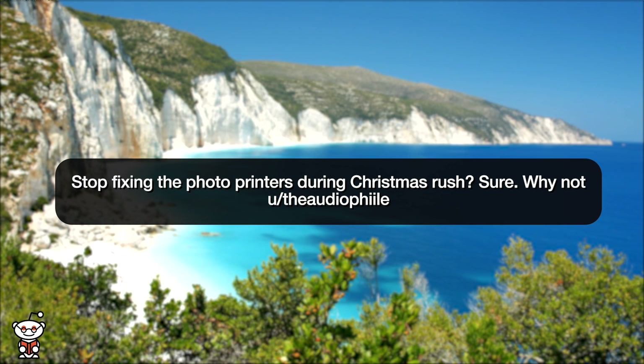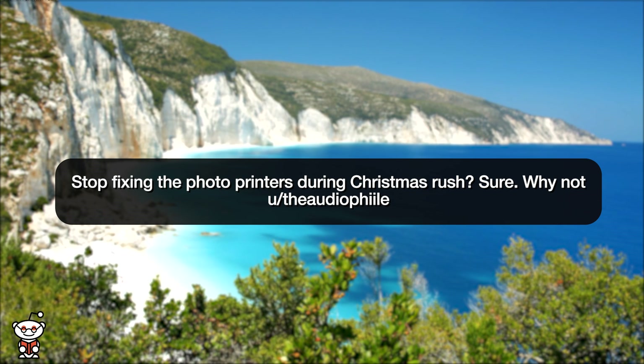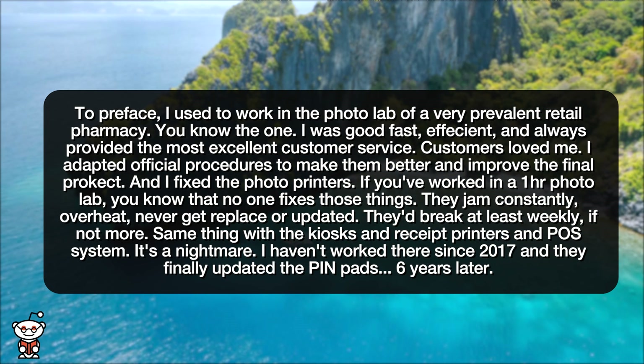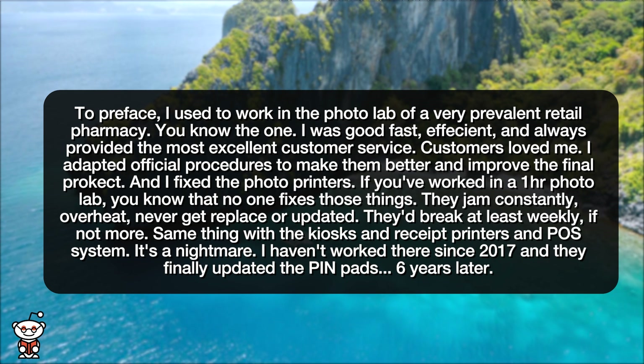Our next story is: stop fixing the photo printers during Christmas rush? Sure, why not? To preface, I used to work in the photo lab of a very prevalent retail pharmacy — you know the one. I was good, fast, efficient, and always provided the most excellent customer service. Customers loved me.